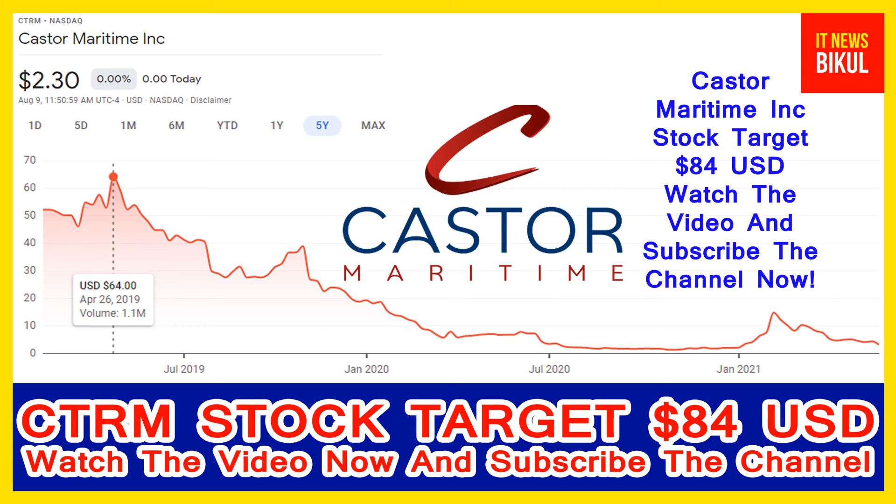You can take a position now in CTRM stock and earn good profit after a few years. If you have not subscribed to my YouTube channel, please subscribe now because I will make more good stock videos that will give you good returns in coming days. Thanks for watching.